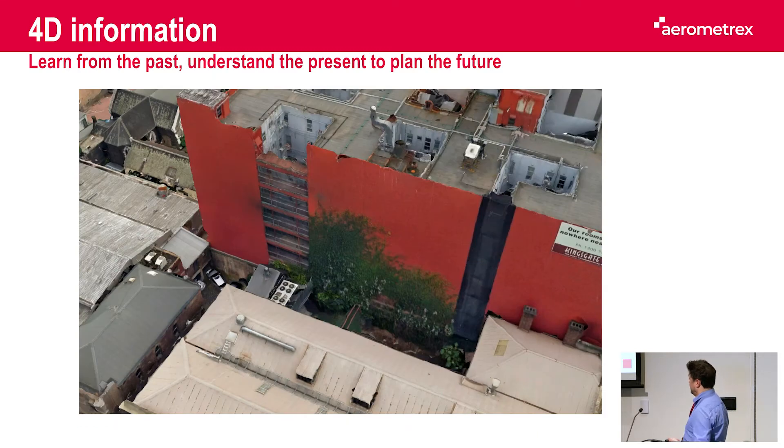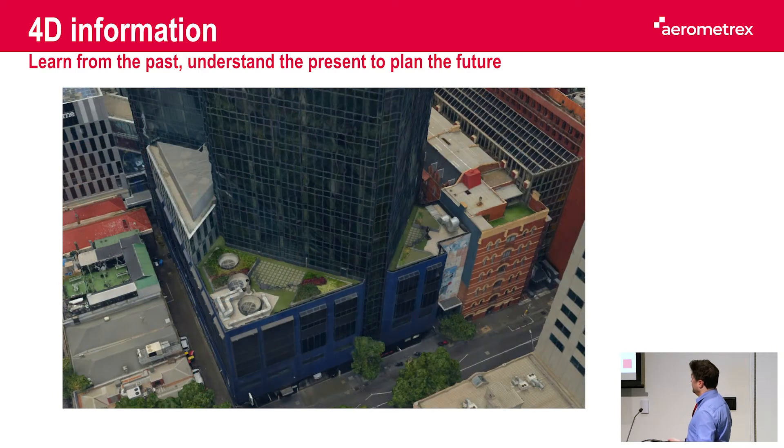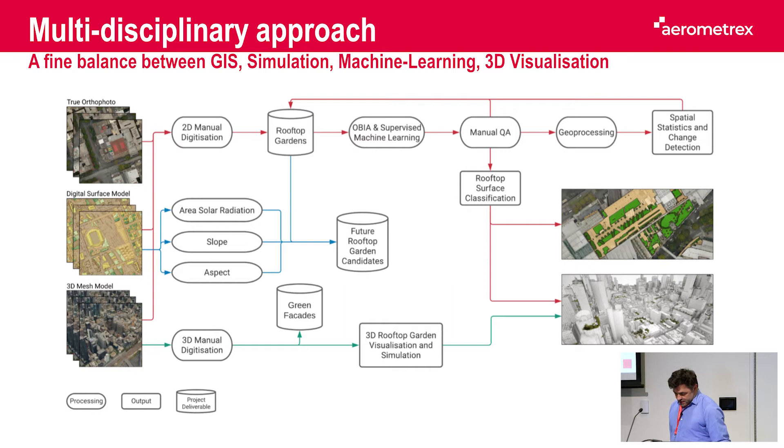Here I have an example of a green rooftop taken in 2013 and the evolution eight years later. You can see a vertical garden growing, and because the 3D models are location accurate, we can do this type of analysis. This project is a fine mix of GIS, geoprocessing, spatial analysis, machine learning, and computer vision, but also simulation and 3D visualization and manipulation.